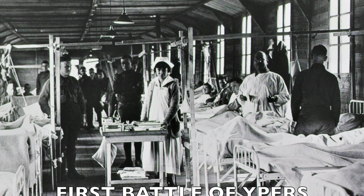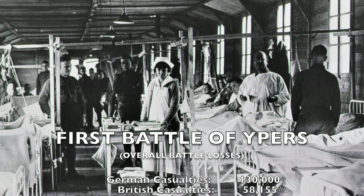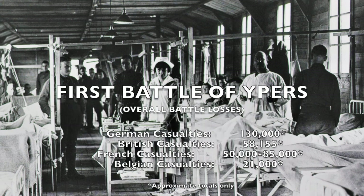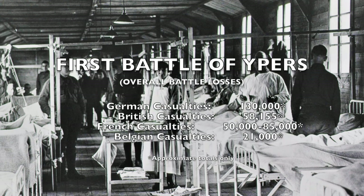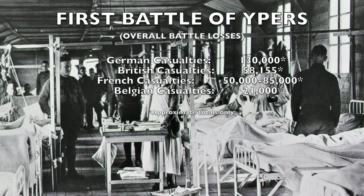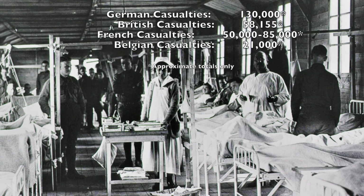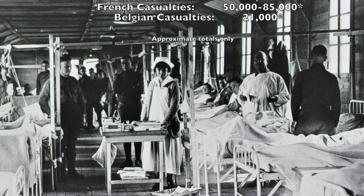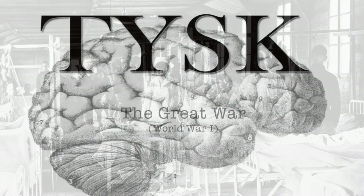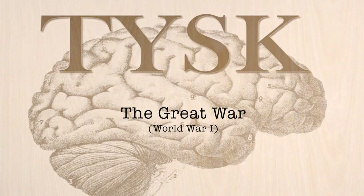This battle is just a part of what is called the First Battle of Ypres. Casualty lists were not prepared for the smaller portion of the battle, but it can be said that for the overall First Battle of Ypres, which took place between October 19th and November 22nd, 1914, the Germans suffered more than 130,000 men killed, wounded, captured, and missing. Meanwhile, the British suffered more than 58,155, the French suffered between 50,000 and 85,000, and the Belgians suffered more than 21,000 men killed, wounded, captured, or missing. It was a brutal cost, all for no advantage for anyone in the end. We'll see you next time on Things You Should Know, The Great War.